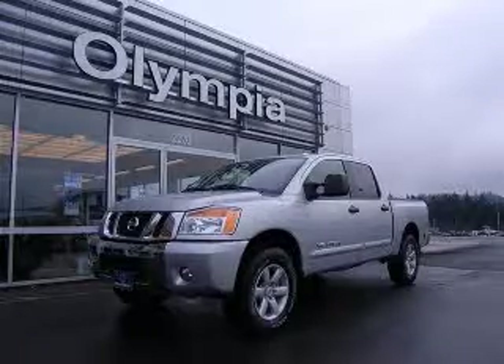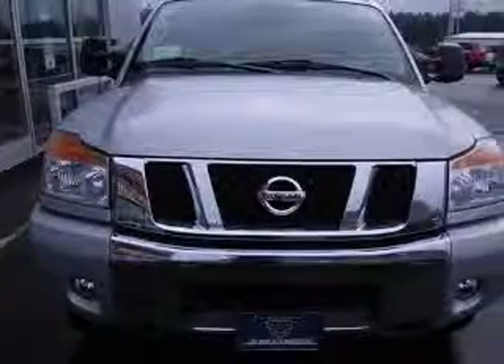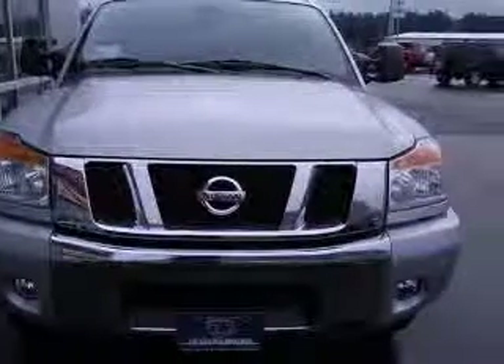We are proud to present this excellent new 2011 Nissan Titan. This Titan has a 5.6L V8 engine and an automatic transmission.